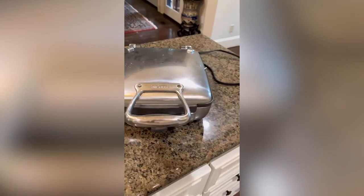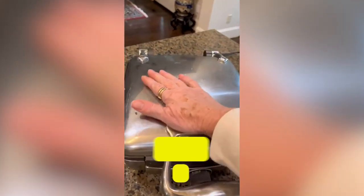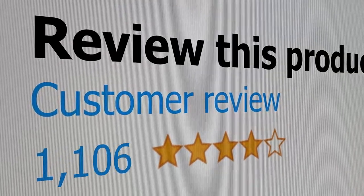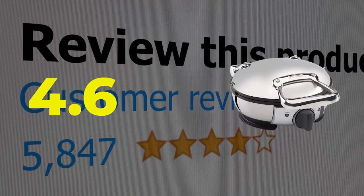Here are the main features of this product: crispy and consistent results, easy to use. This product's customer review is 4.6 out of 5.